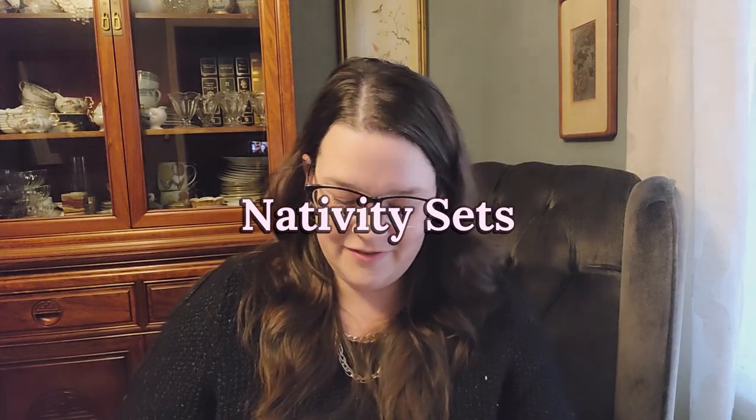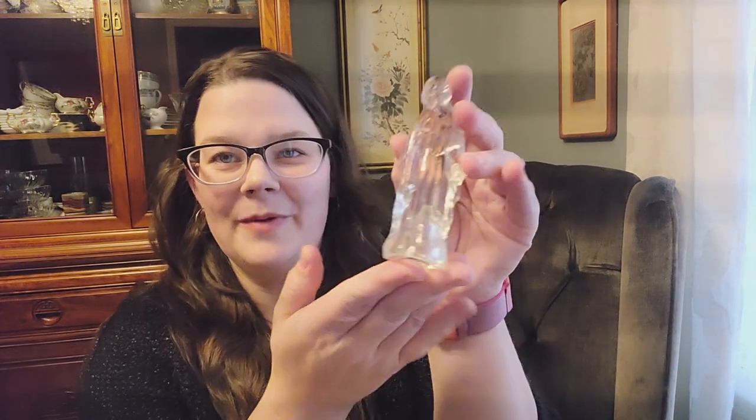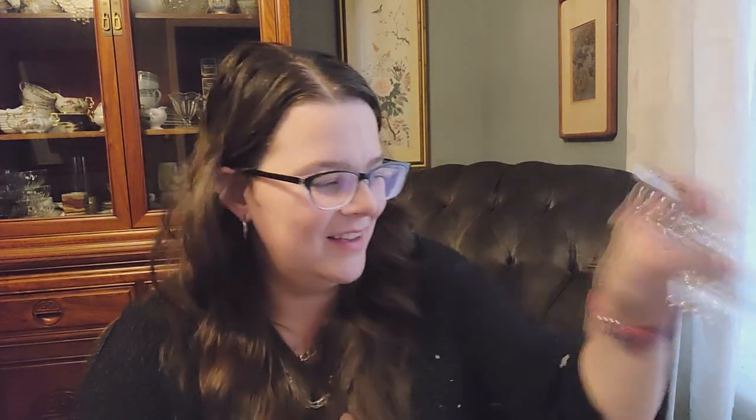The last thing on the list is a nativity set. I love nativity sets. These are little glass figurines — wise men, Joseph, and of course the most important, Baby Jesus. Over the years I've found a few different nativity sets and they're each special to me in different ways. I just loved how classic and beautiful this one is.